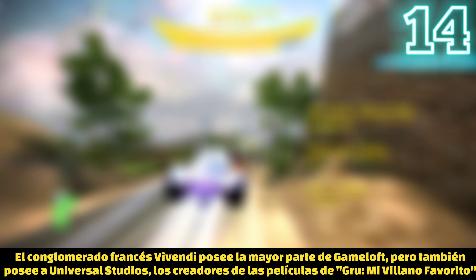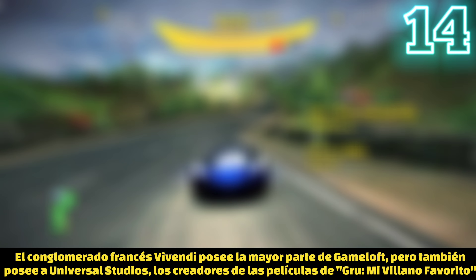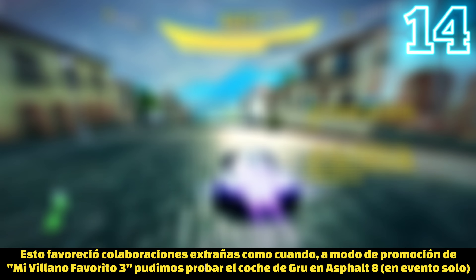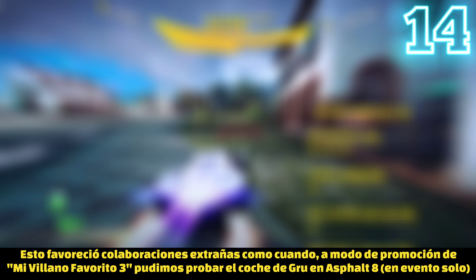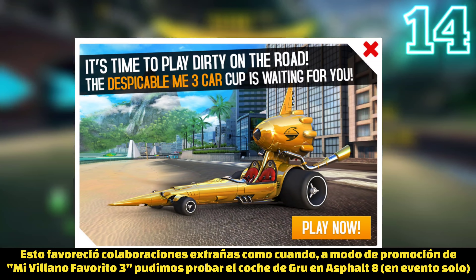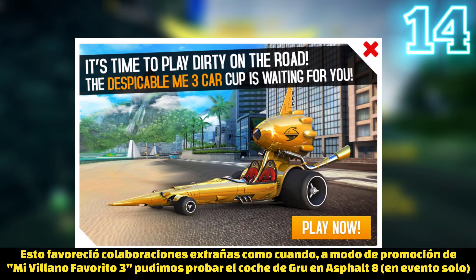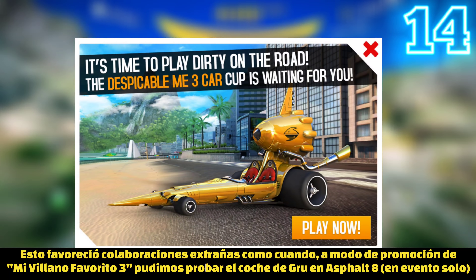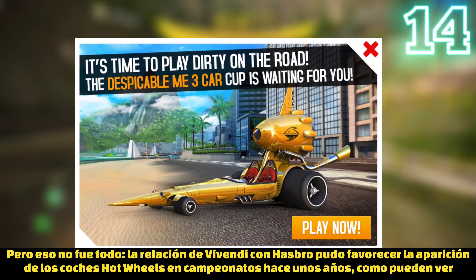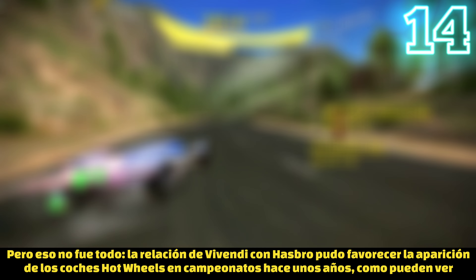The French conglomerate Vivendi actually owns most of the shares of Gameloft, but Vivendi also owns a huge chunk of Universal Studios — the creators of Despicable Me 3 — which led to some unusual collaborations. A few years ago, there was an exclusive event where players had the chance to ride a Despicable Me 3 car inside Asphalt 8, as you can see on screen right now.